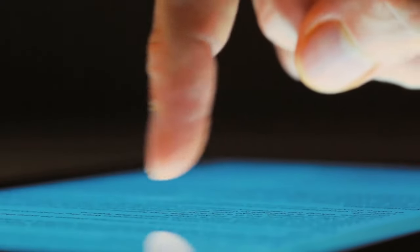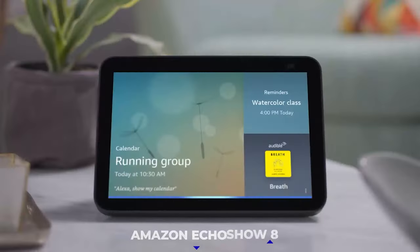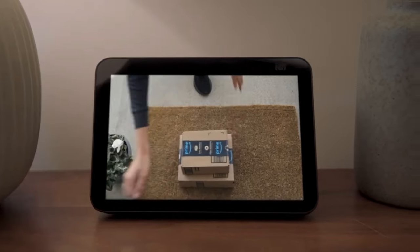After years of communicating solely through touchscreens, switching to talking to your devices feels strange, but there's no denying the apparent advantages. Amazon's Echo Show 8 can aid with a wide variety of tasks, from media playback and question answering to managing your smart home gadgets.